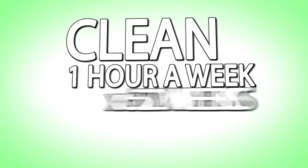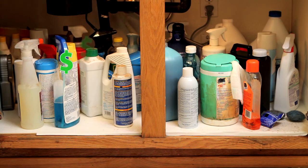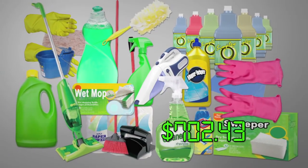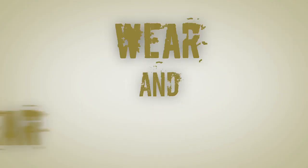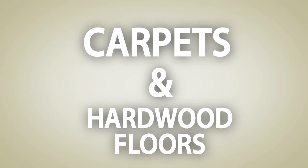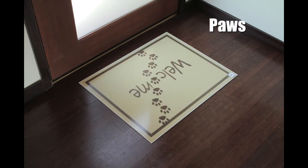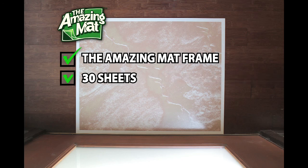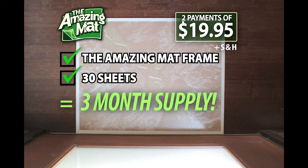If you now clean an average of an hour a week, with The Amazing Mat you'll get over 26 hours of free time a year. Cleaning half the time means you'll use half the number of expensive cleaning products. Imagine how much you'll save on wet duster sheets, vacuum bags, and bottles of cleaners — only needing half as many cleaning products can save hundreds of dollars a year. Not to mention the wear and tear you'll save on your carpets and hardwood floors. That makes The Amazing Mat an amazing value. Plus, there's an amazing selection — choose from these great designs, there's one perfect for every home.